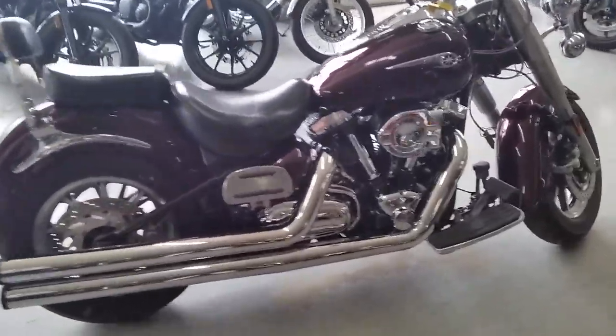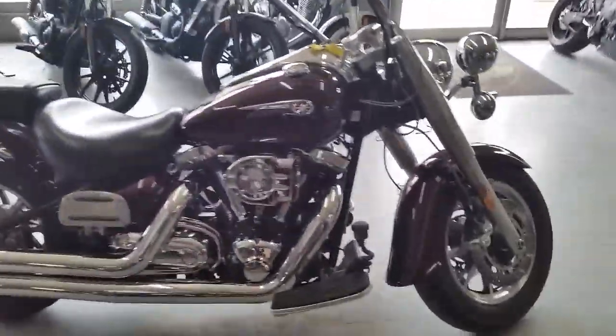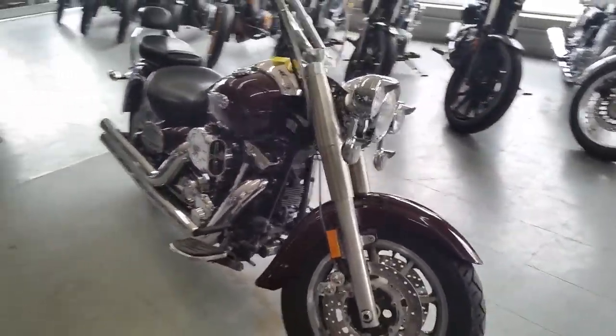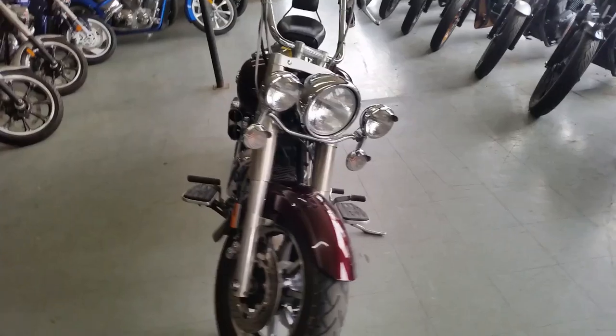Don't miss this bike for only $49.99. It's $49.99 at ApprovalPowerSports.com. That's ApprovalPowerSports.com.